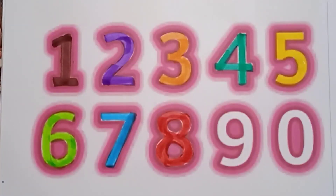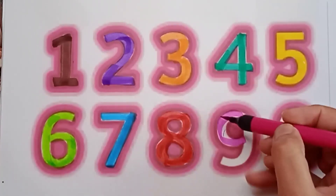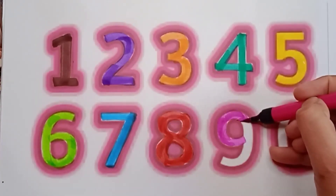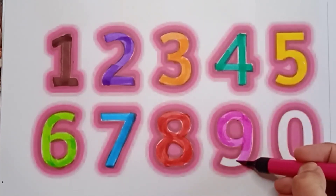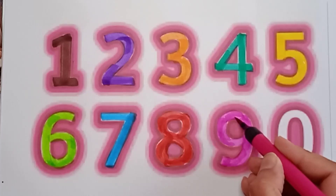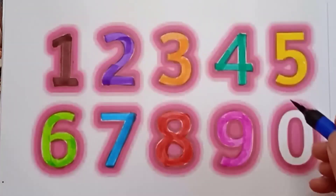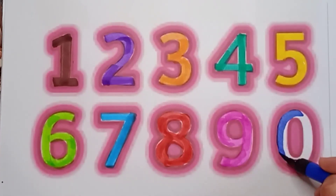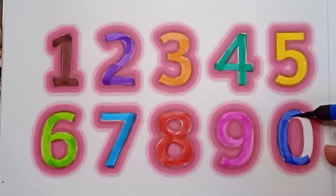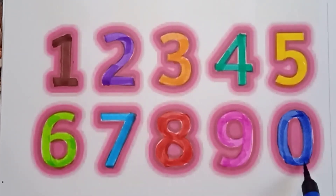It's a pink color nine — pink color nine. What color is it? It's pink color. Pink color nine — good! Last one is zero. It's a blue color. Blue color zero. Say: blue color zero. Very good!